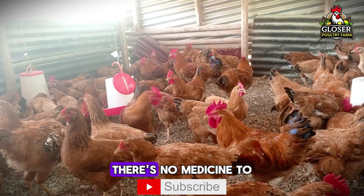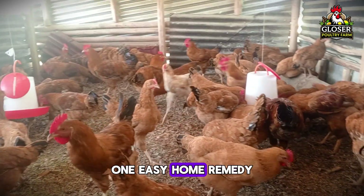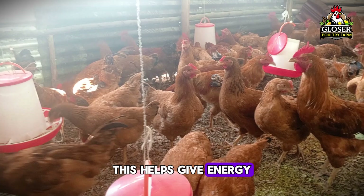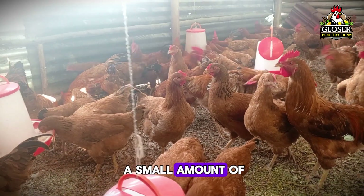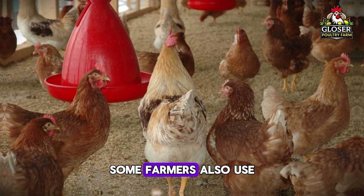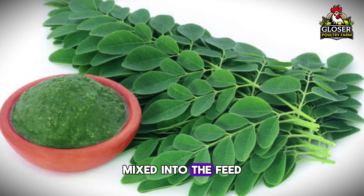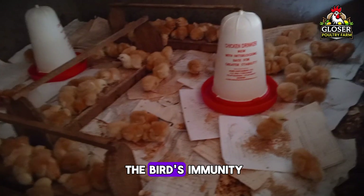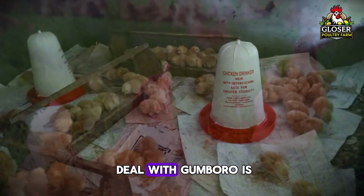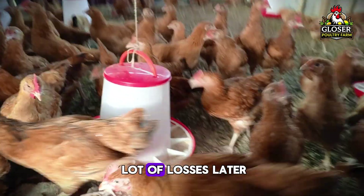If your chicks do get sick, there's no medicine to directly kill the virus, but you can help them fight it off. One easy home remedy is glucose water — just mix sugar with clean water to give energy and fight dehydration. You can also give a small amount of yogurt water, which acts like a probiotic and helps their gut recover. Some farmers also use herbal support like crushed basil or moringa leaves mixed into the feed or water to boost immunity. Remember, the best way to deal with Goomboro is through prevention — keep your chicks healthy from the start.